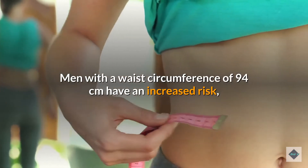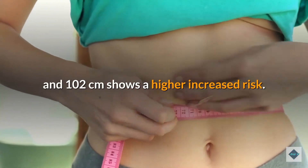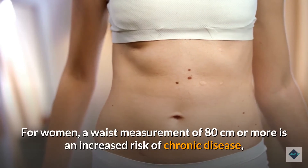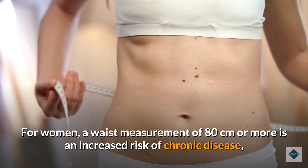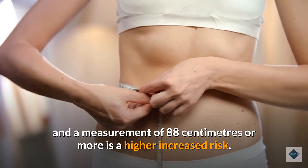For men, a waist circumference of 94 centimeters indicates increased risk, and 102 centimeters shows a higher increased risk. For women, a waist measurement of 80 centimeters or more is an increased risk of chronic disease, and 88 centimeters or more is a higher increased risk.